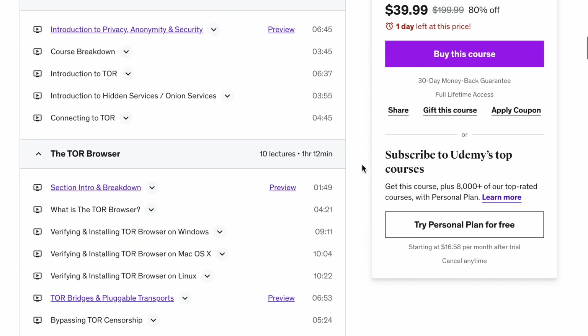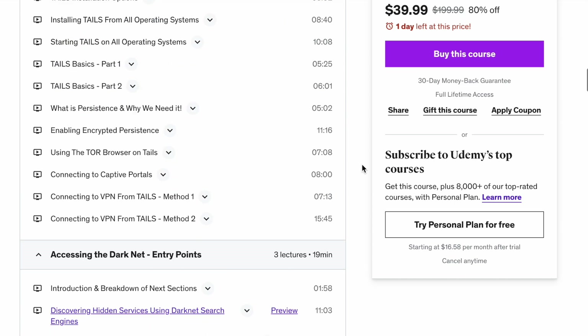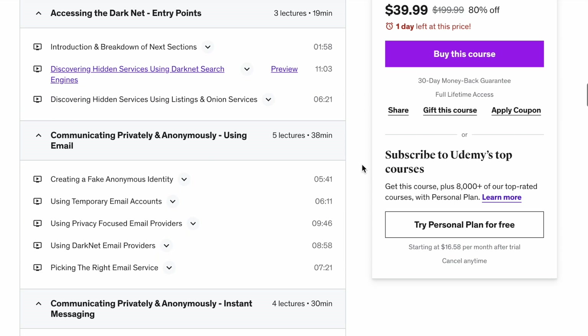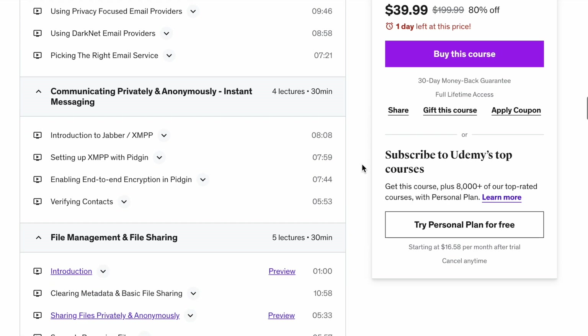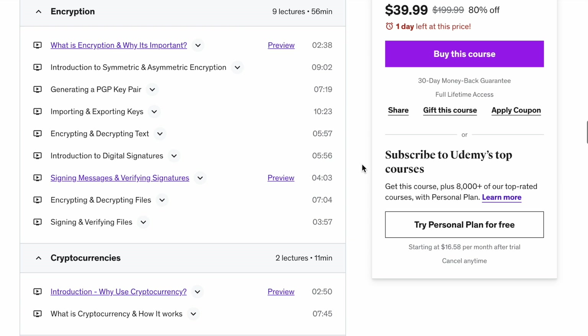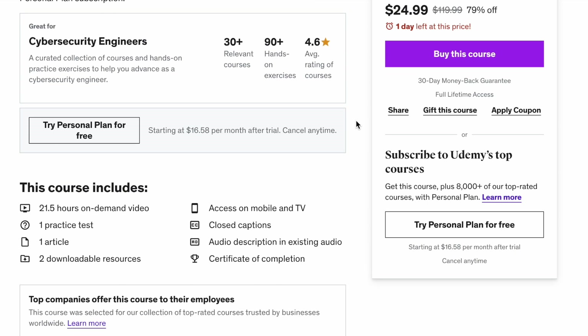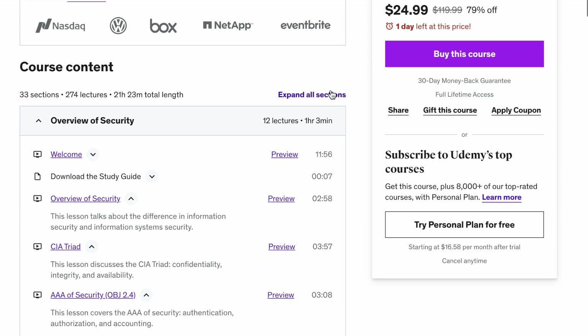The fourth course is the Ultimate Dark Web, Anonymity, Privacy, and Security Course, which dives deeper into how the darknet works and how to access and use it privately and securely. This 10-hour course teaches you everything about darknet search engines, how to use a VPN with Tor, how to set up end-to-end encryption, how to securely handle malicious files, and how to use other darknet services safely.